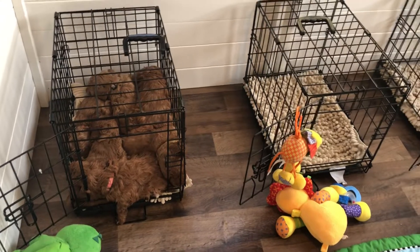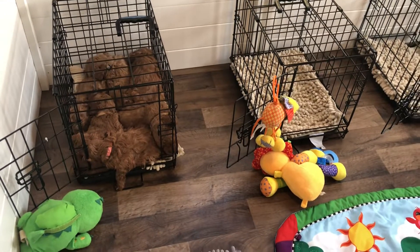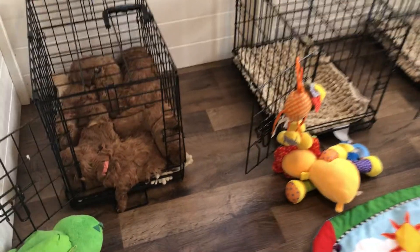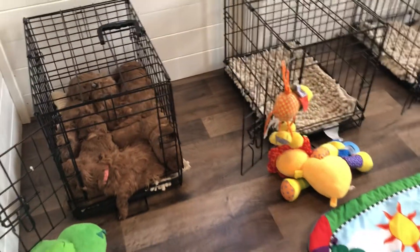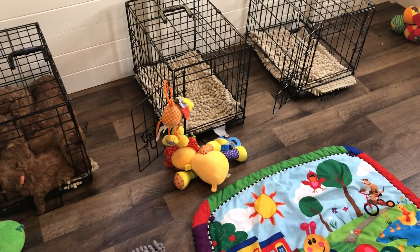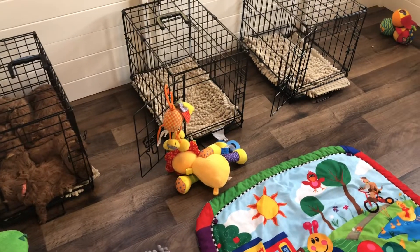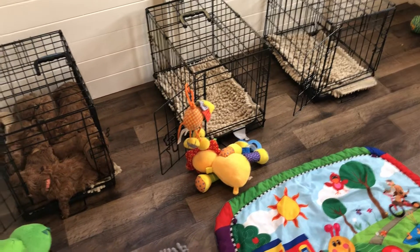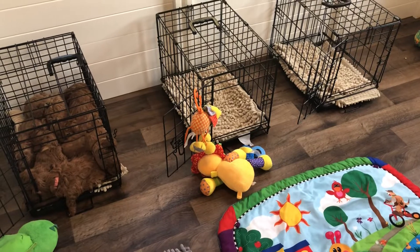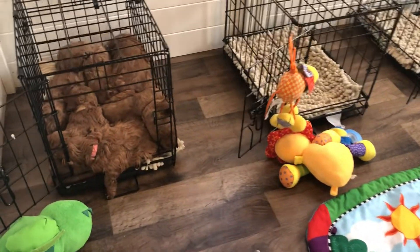I don't know if you can count the puppy pile, but there's actually seven puppies in there. And as you can see, the doors are open at all times to the other crates so they can easily go in there and have more space to spread out comfortably. Apparently they would rather sleep in a little pile.